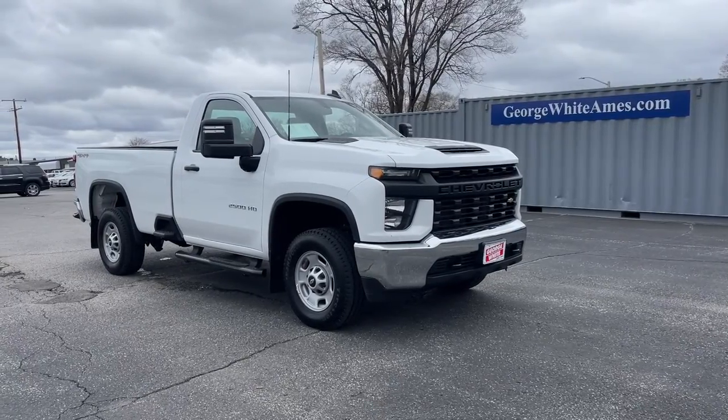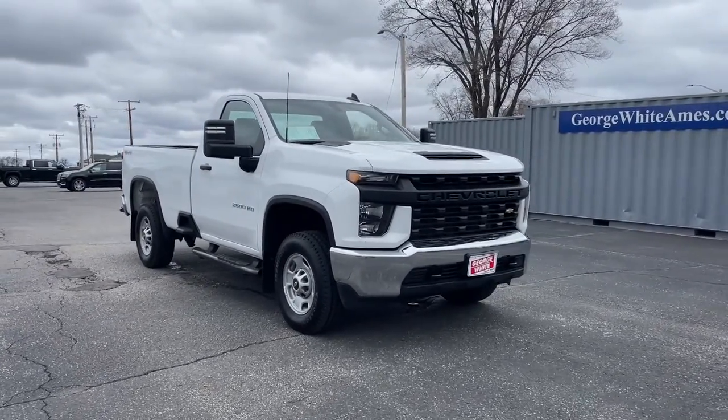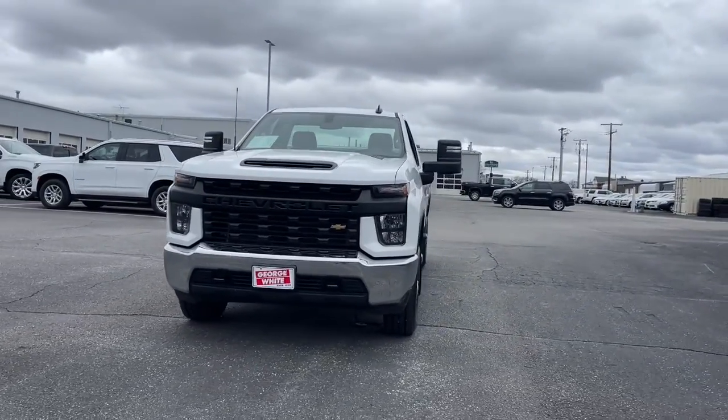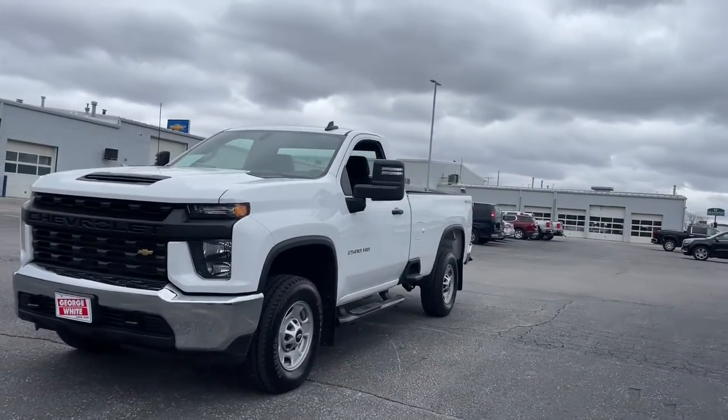You will be amazed by this. 2021 Chevrolet Silverado, with less than 10,000 miles on the odometer, this vehicle provides excellent value.